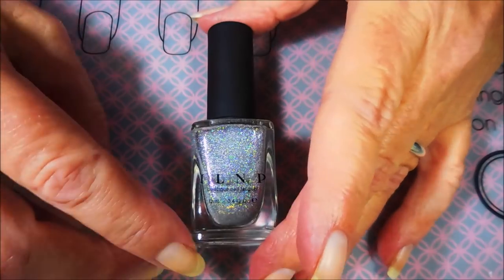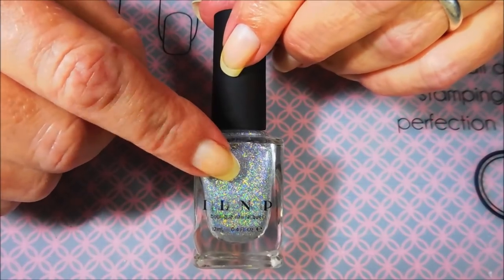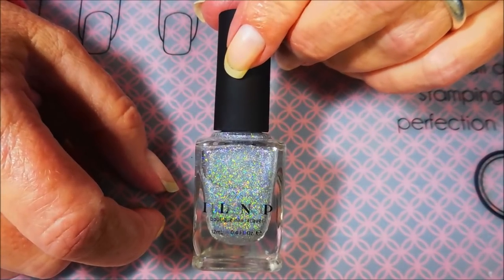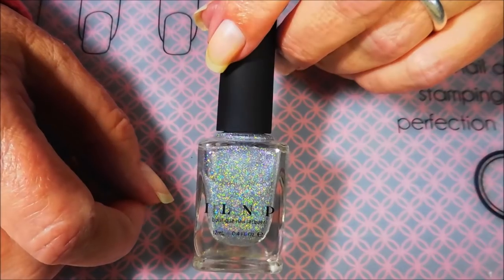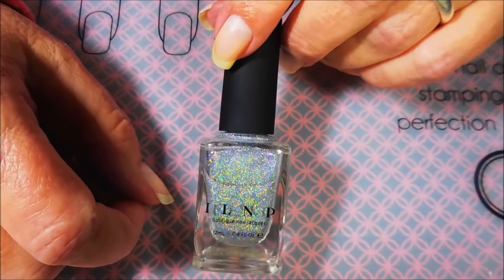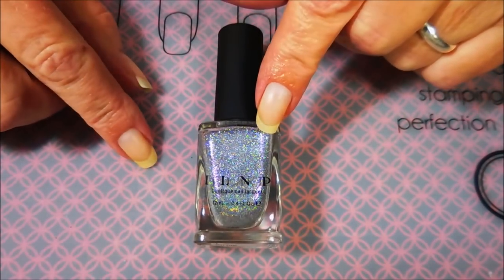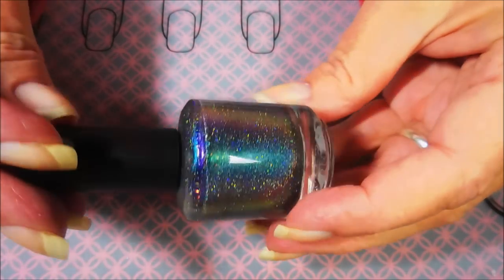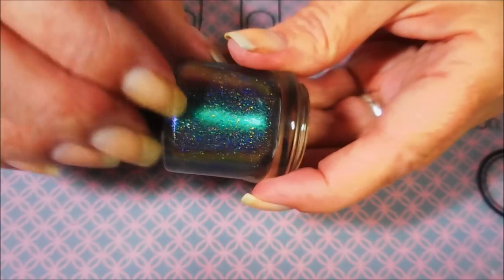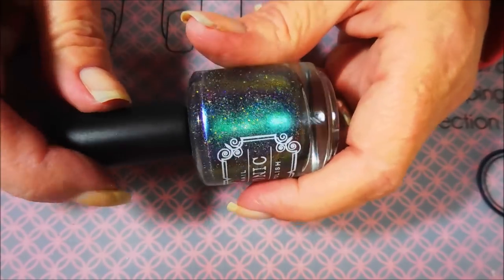Number seven: name an indie polish that physically made your jaw drop when you saw it. Mine is a recent one from this year — Dragon Tears by Tonic. My jaw really did drop and I could not stop looking at it. Let me go grab it real quick so you can take a peek. Okay, I'm back — this is just the most multi-chrome holo crazy polish I've ever had. This one definitely made my jaw drop.